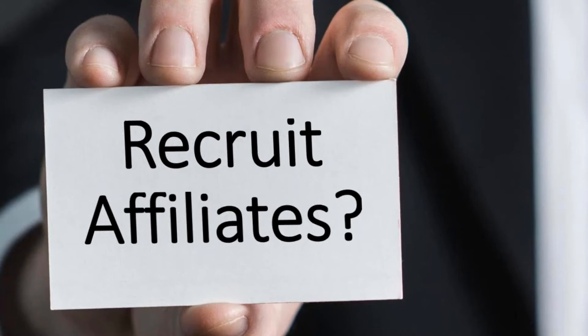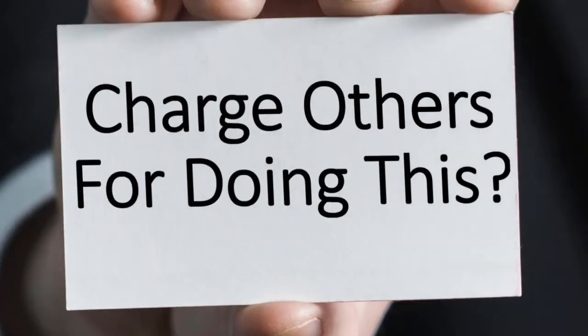The bigger your subscriber list, the more money you're going to make — it's that simple. That's just one of the possibilities. Another possibility is to charge other people for doing the same thing — doing the outreach for them, reaching out to other websites. We're going to talk about how much that will cost you, because a license that allows you to use the software that way is always more expensive.